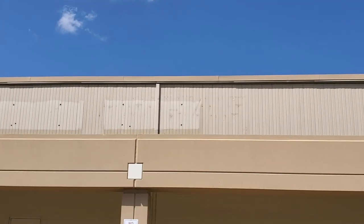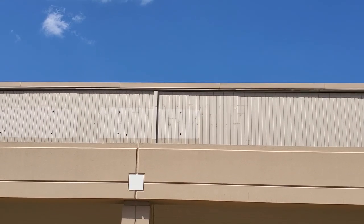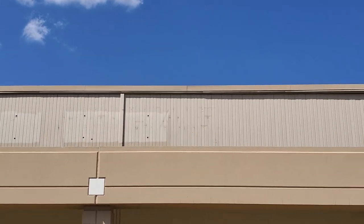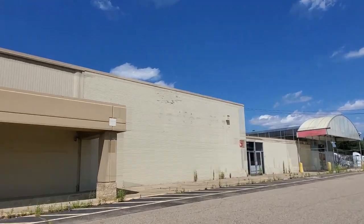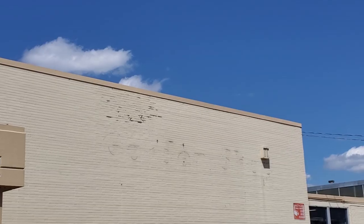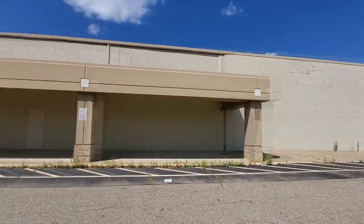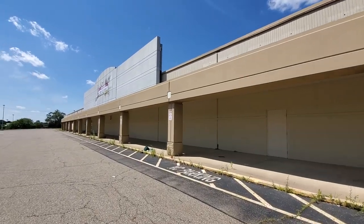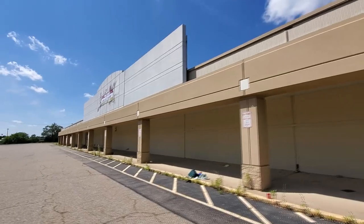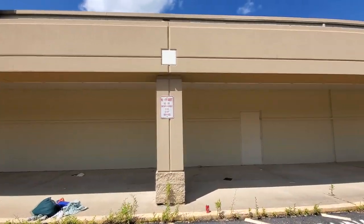I should know what that says up there — you can clearly see where there was some letters. I don't know why my brain is not allowing me to know what that says. But over here — garden shop. Here's another one of those Kmart signs. In fact there's one, two, three of them in a row: 'Kmart is not responsible for cart damage.'